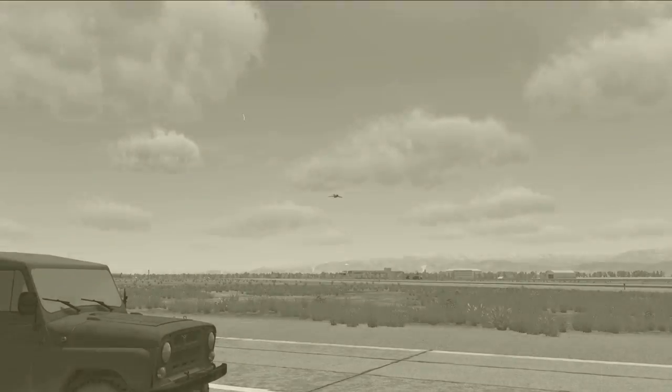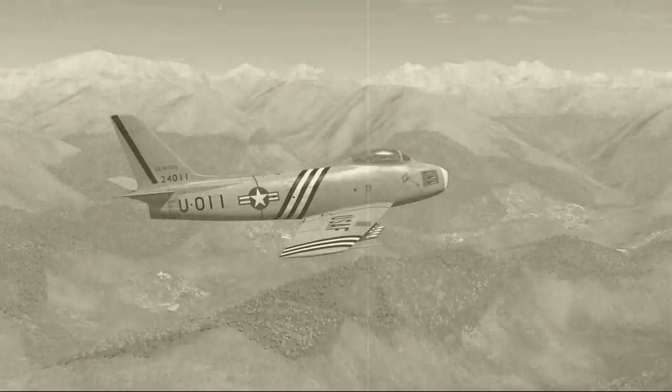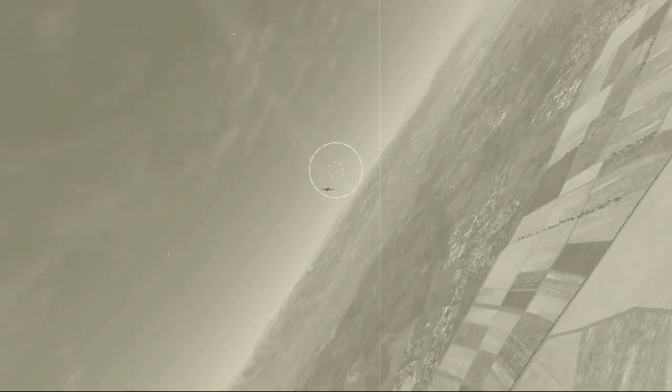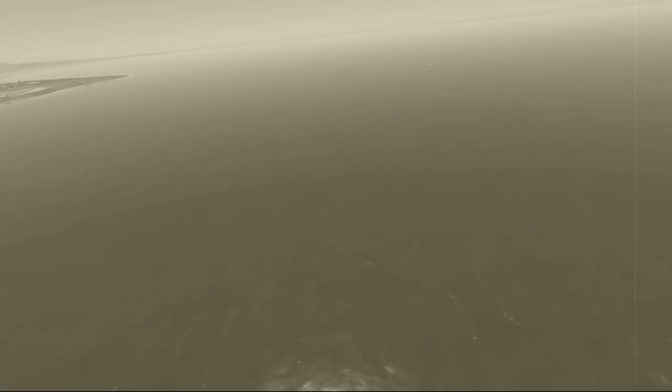Here comes the MiG-15 showing off that speed — boy oh boy, look at her go! These aircraft pack quite the punch too. Looks like this unfortunate airplane strayed a little too close to this MiG-15. And watch here as an F-86 makes quick work of this patrol boat.